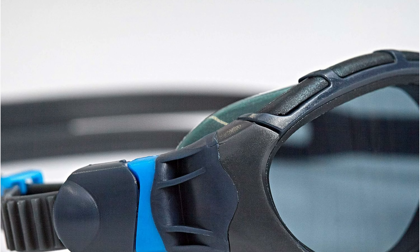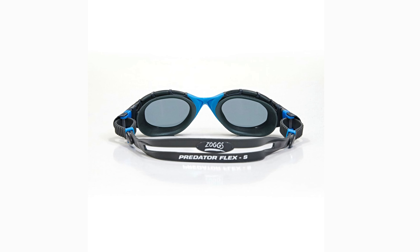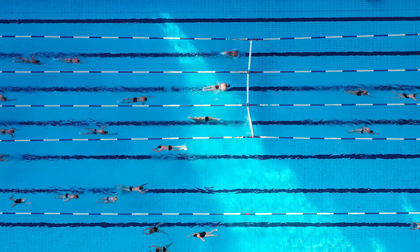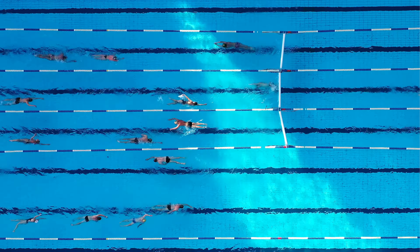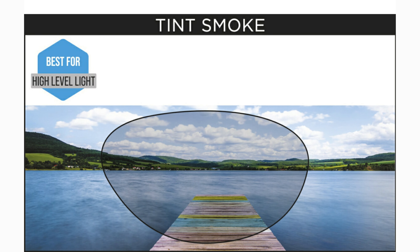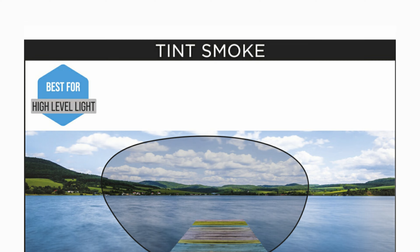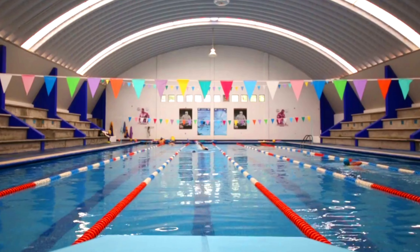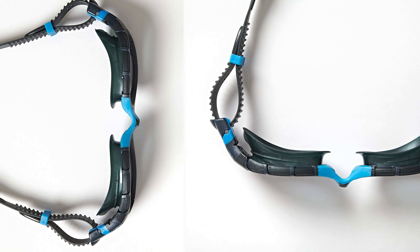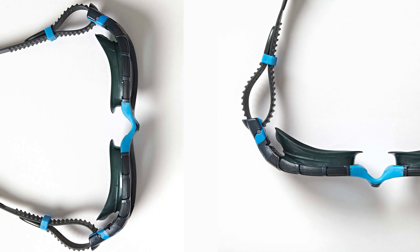Finding the perfect fit is a breeze with the Zoggs Quick Adjust Ratchet Strap System — no more tangled hair or frustrating adjustments before your workout. The Predator Flex also boasts anti-fog technology, UV protection, and CLT curved lens technology for 180-degree peripheral vision. Choose from a variety of lens options to suit your swimming environment, whether you prefer the bright lights of the pool or the open water. Zoggs Predator Flex: Swim comfortably, see clearly, and enjoy every stroke.